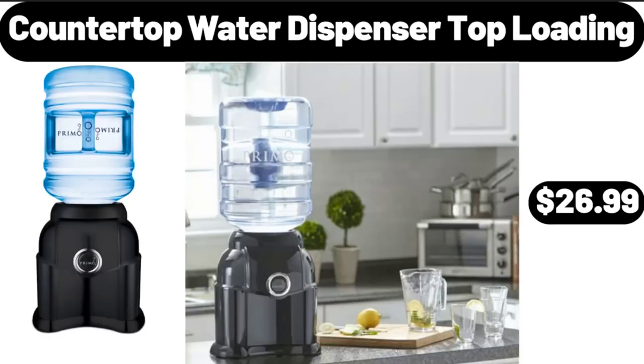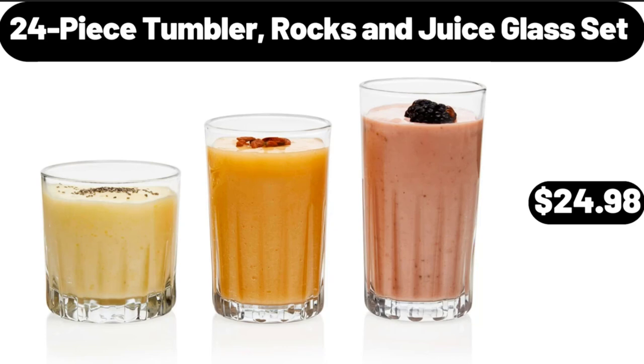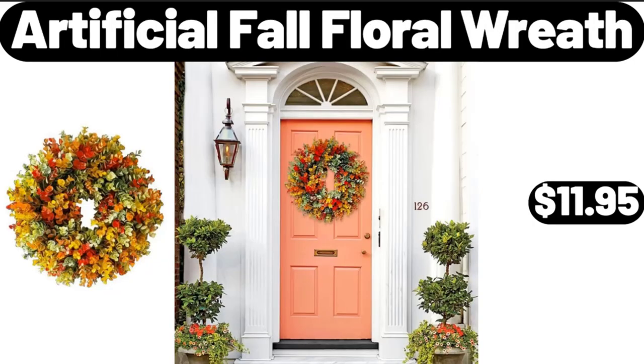Countertop Water Dispenser, Top Loading, $26.99. 24 Piece Tumbler, Rocks and Juice Glass Set, $24.98. Artificial Fall Floral Wreath, $11.95.